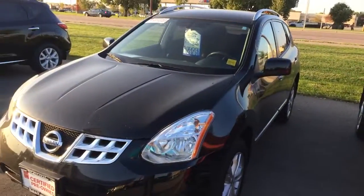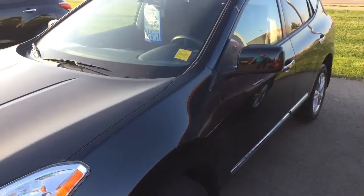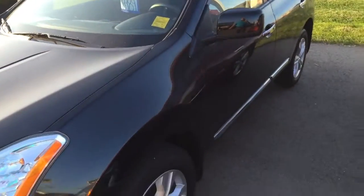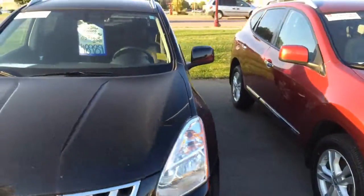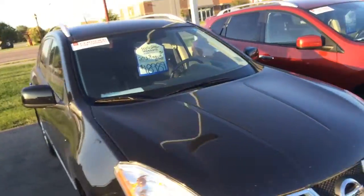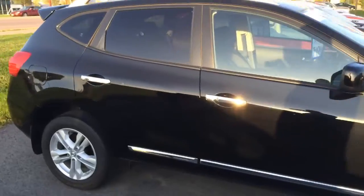And then another 2013 — this one is an off-lease vehicle, this is black. It's the SV version, it has only 16,000 miles on it. No fog lights but the bigger alloys, no sunroof, cloth interior — $18,989, again as a certified pre-owned Nissan.